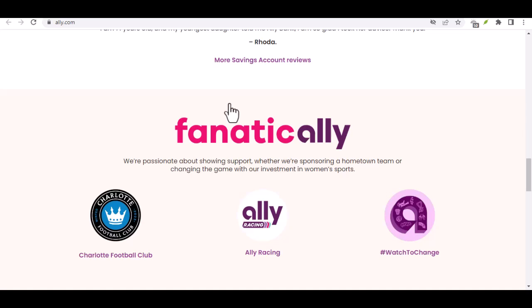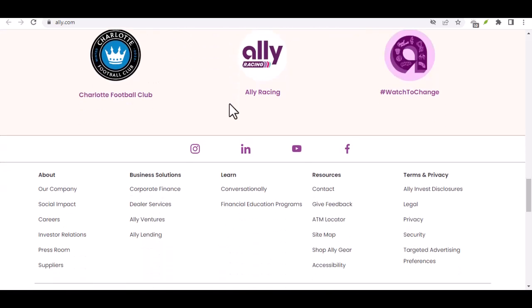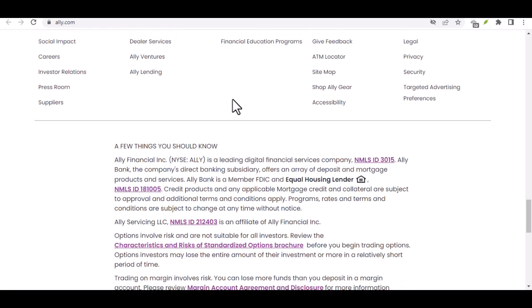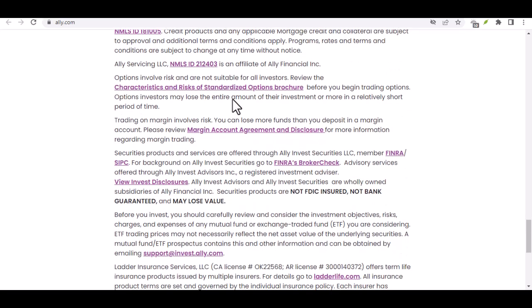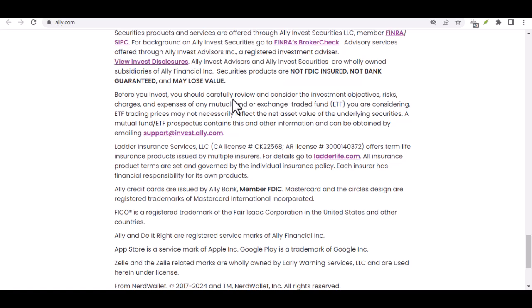Before you start snapping pictures of every check you own, let's talk about the fine print. There are a few limitations to keep in mind. For starters, Ally E-Check Deposit only works for checks drawn on U.S. banks and written in U.S. dollars. So if you have a check from your favorite aunt in Australia, you might need to explore other options. There are also restrictions on the amount you can deposit. Daily deposits are capped at $50,000, and the bigger limitation might be the 30-day rolling limit of $250,000. If you're a high roller who regularly deals with massive checks, Ally E-Check Deposit might not be the solution for you.